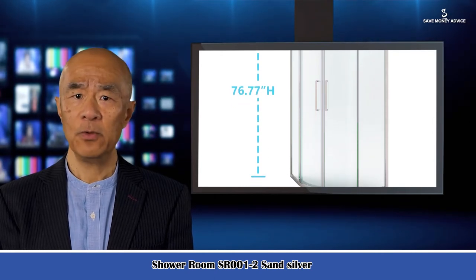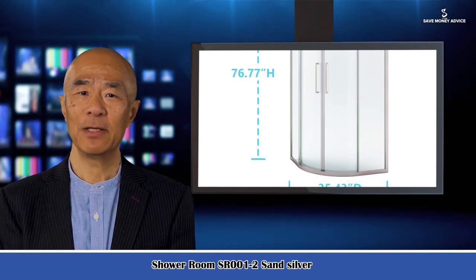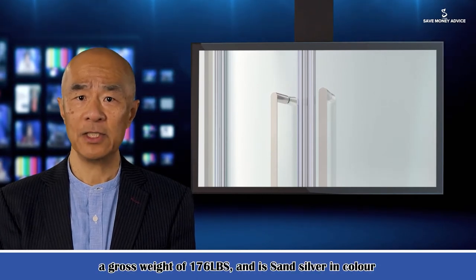It is a combo shower room. The website is Sarakank.com. Size: 80.31 inches long, 24.8 inches wide, and 7.28 inches high.